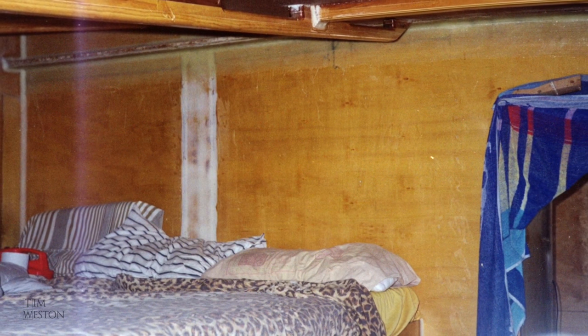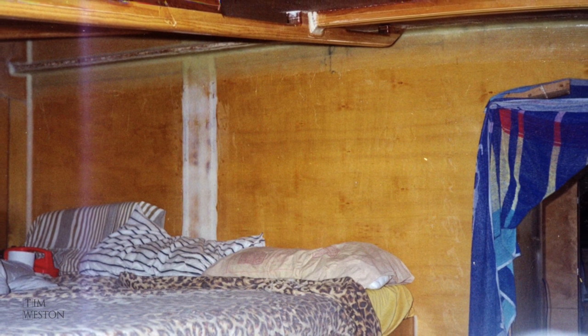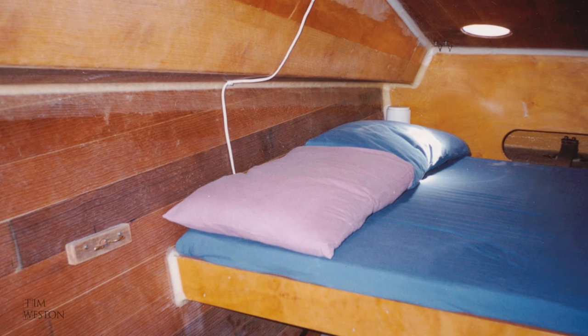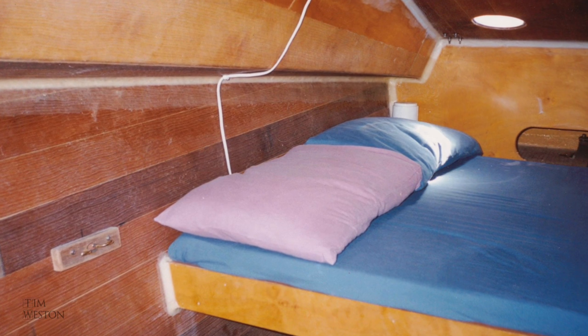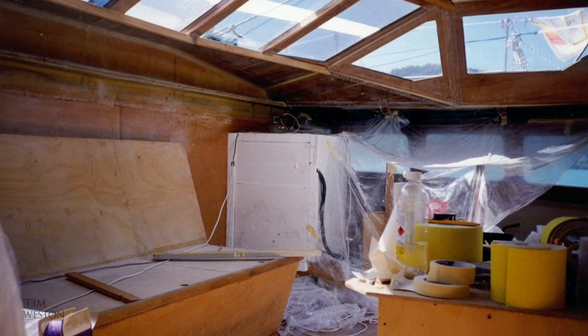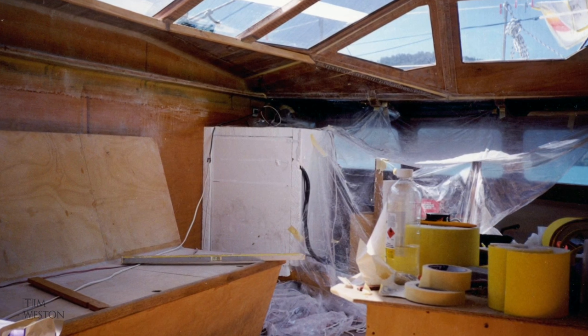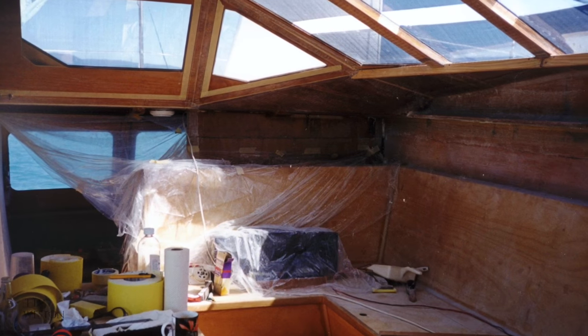In those early days the interior was more like a log cabin, which I didn't find unattractive. The wood through the fiberglass looked nice. It was quite time-consuming, the interior work, and I was happy to put that off till later so I could get into the water more quickly and start using the boat.